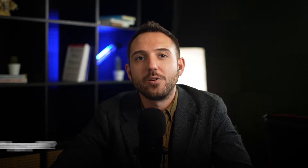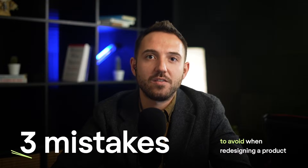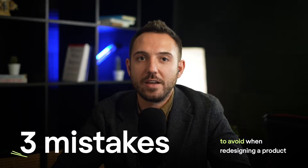So why does it happen? In this video, I want to explain why redesign is such a tricky thing and why you need to be cautious with it. I'm Ilya, the founder of Alakin UI/UX design agency for SaaS. From my experience, many companies that think they need a redesign are actually wasting resources. Here are the three most common mistakes that lead to all those redesign failures.